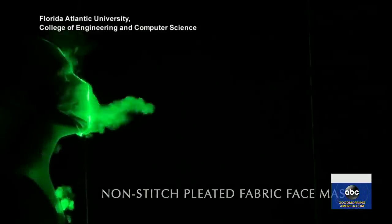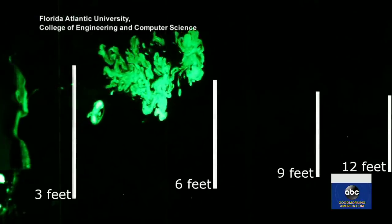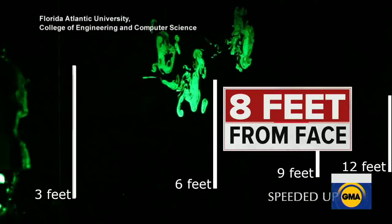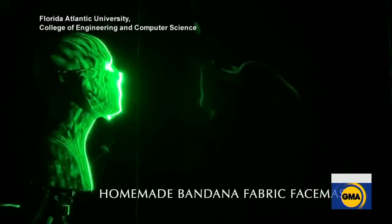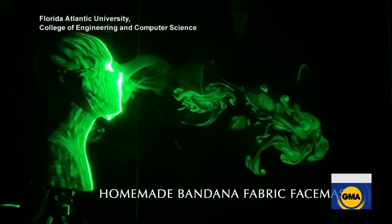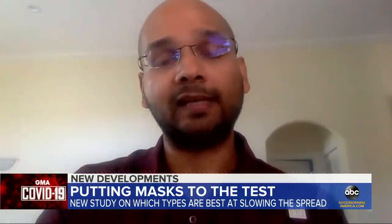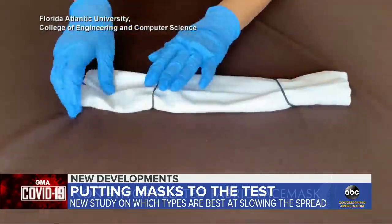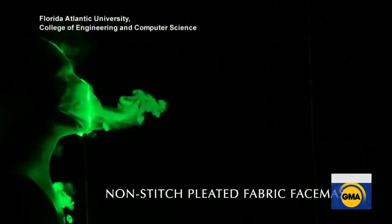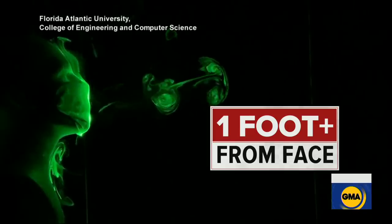They used a laser to detect droplets as they were coughed or sneezed out of a mannequin. This video shows how far those droplets traveled with no covering — the green going about eight feet. The single-layer bandana was better than nothing, but the droplets still traveled pretty far, more than three and a half feet. Even bandana fabric will stop the largest droplet sizes, so if you use a better fabric it will be more effective. The loosely folded mask performed better, but the droplets still traveled more than a foot.